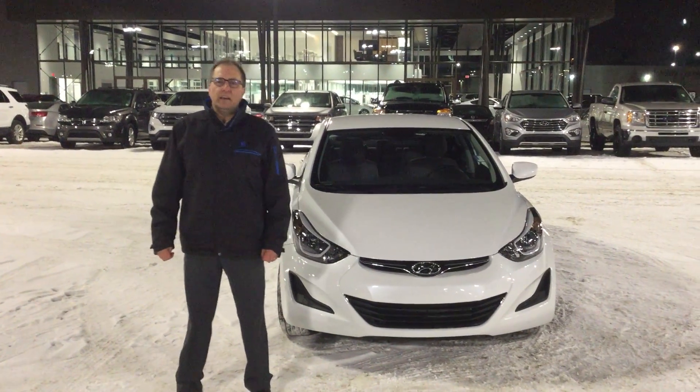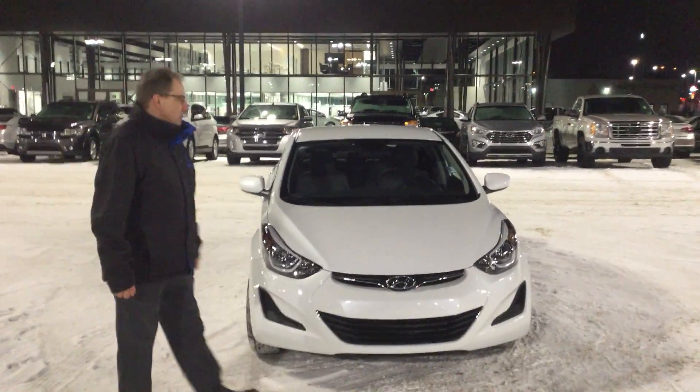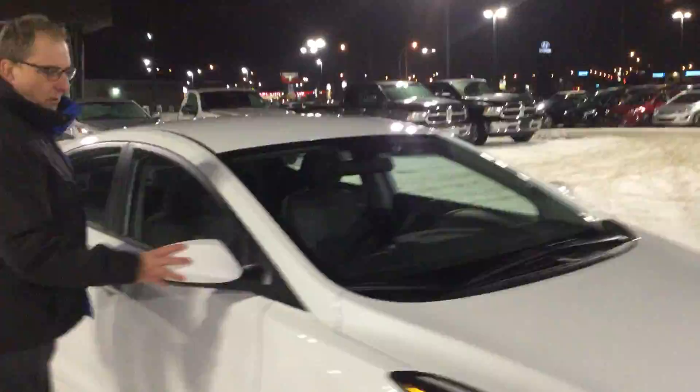Good evening, Marley. It's Sean from River City Hyundai. Just standing in front of the 2016 Elantra. Come over to the side here — we've got the moveable mirrors that go both ways.